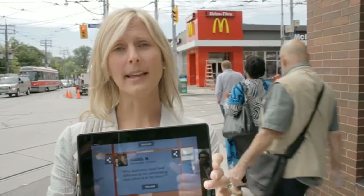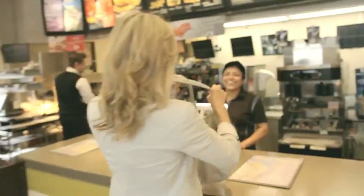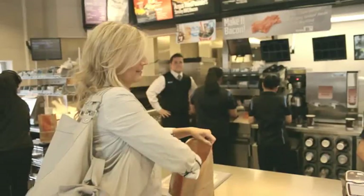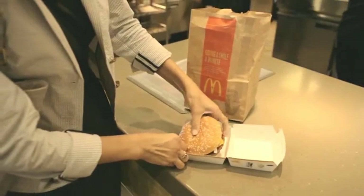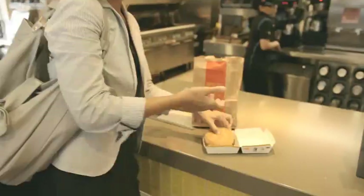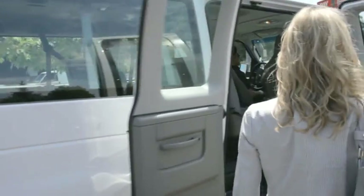It's a great question Isabel, we get asked that a lot. And if you want to come with me, I'm going to take you across the street and we're going to find out a bit more. Come on. Could I please order a Quarter Pounder with cheese? Here is my hot and fresh Quarter Pounder with cheese. Oh, that looks good. Look at this beauty.